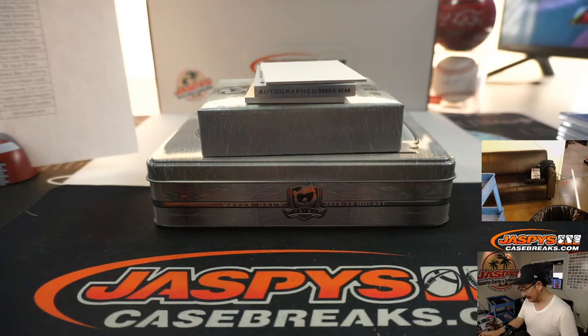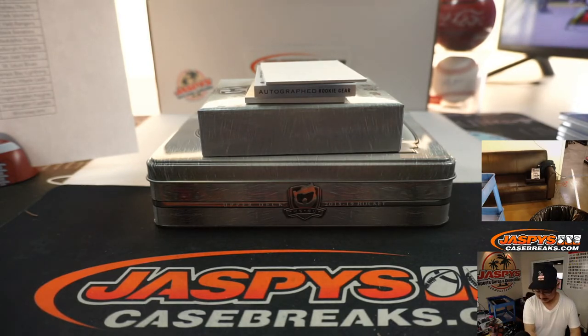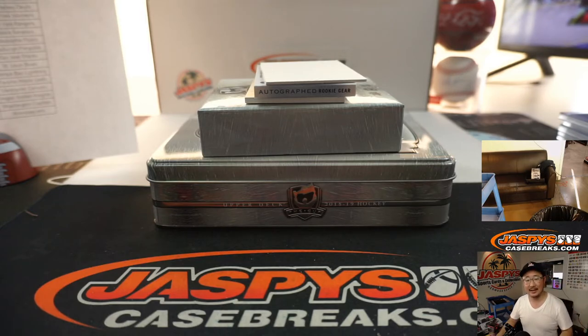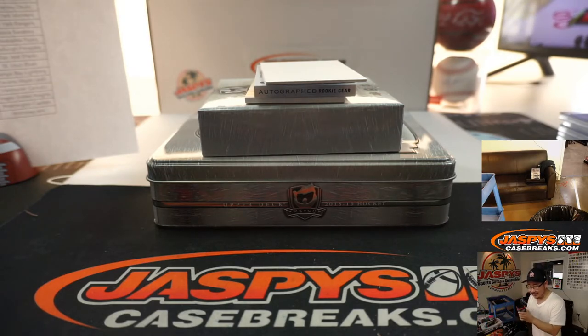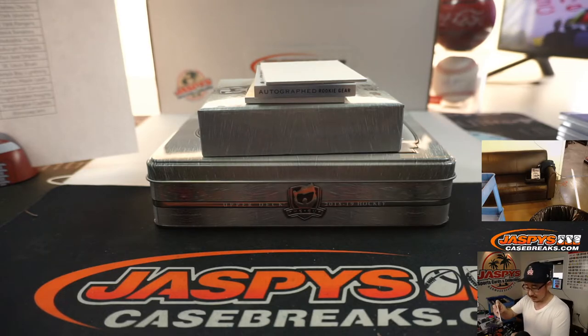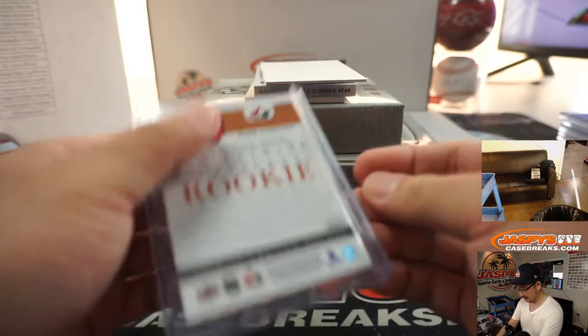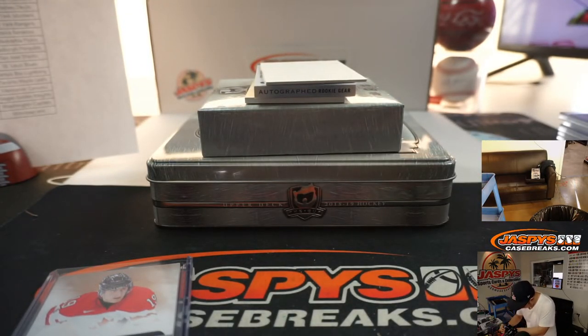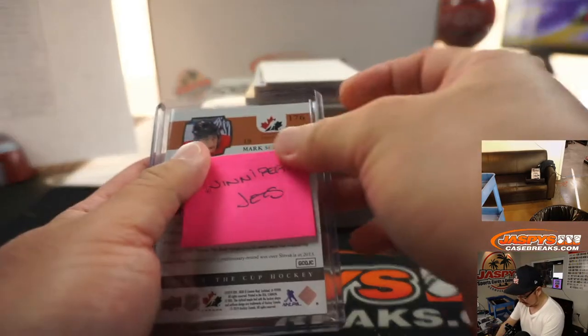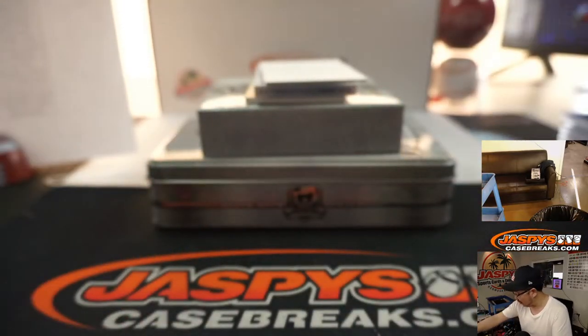No — Canuck? Ugh, damn it. Jets. I'm no good at this hockey. Goes to Winnipeg. Is there a famous airport there? What's with the Jets? I don't know, I don't know Winnipeg very well.